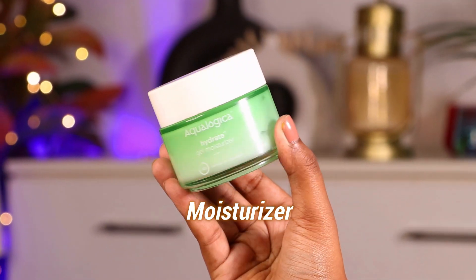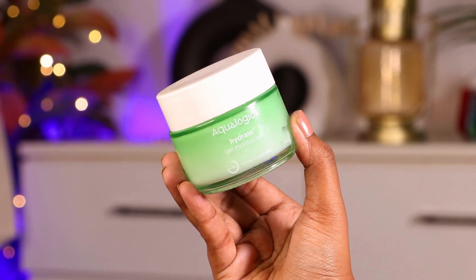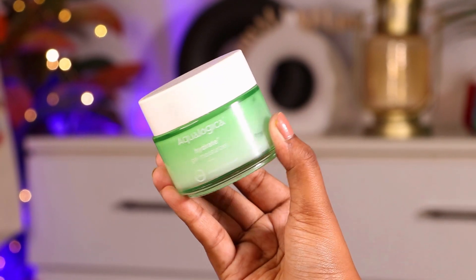When it comes to moisturizer, I have become very picky because not everything suits my skin. But I got my hands on this Equalogica moisturizer and I have been using it for the last 3-4 months. I can say this is the most hydrating moisturizer in the entire market. There are two types: one that moisturizes your skin and one that hydrates it — this is the hydrating kind. So if you like a dewy, juicy, plump type skin, you will love it.